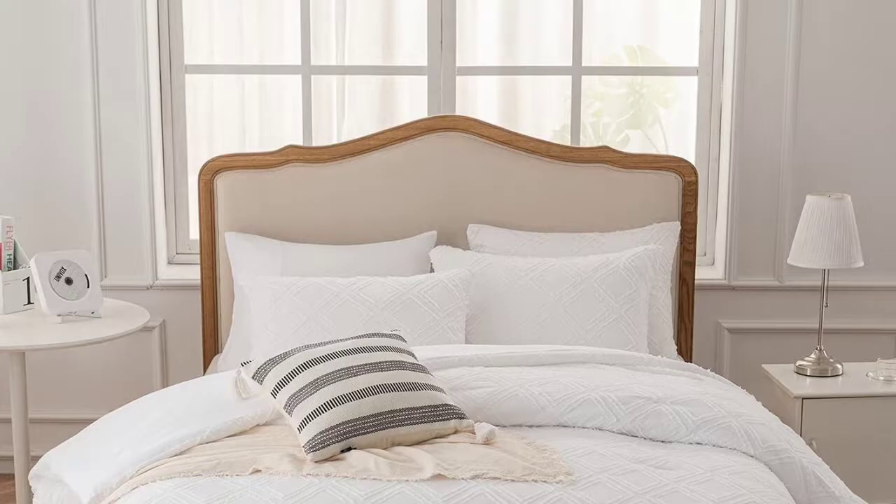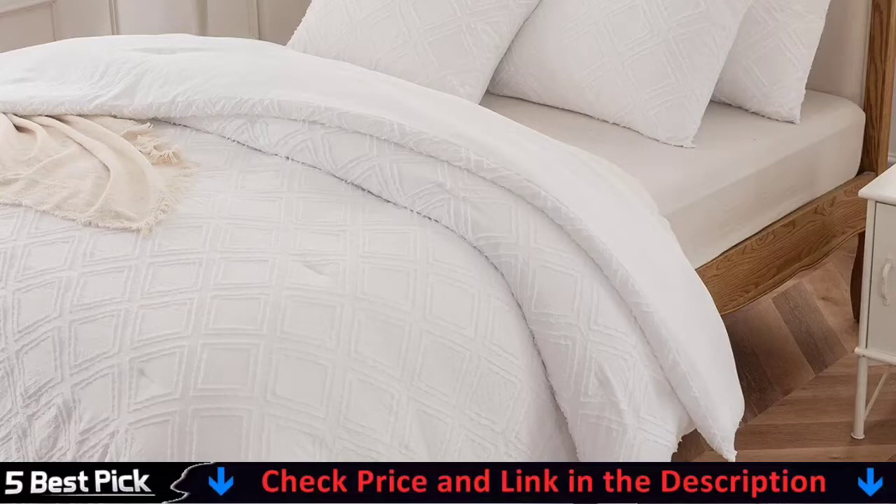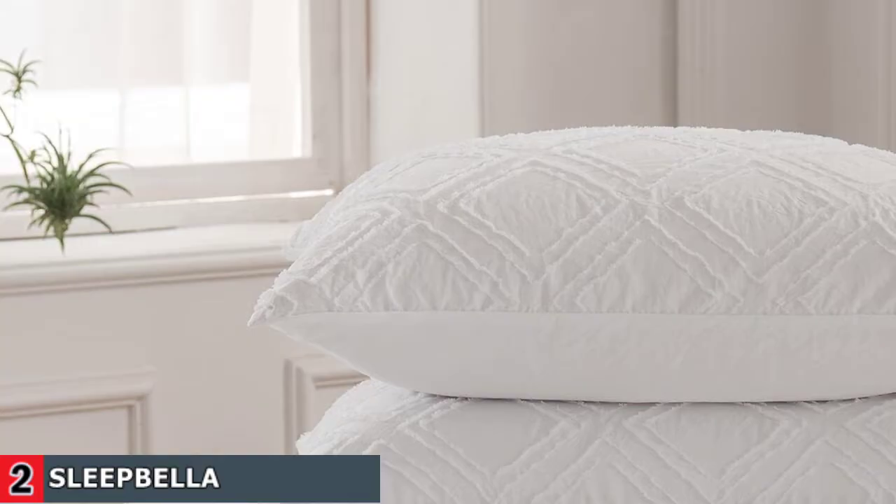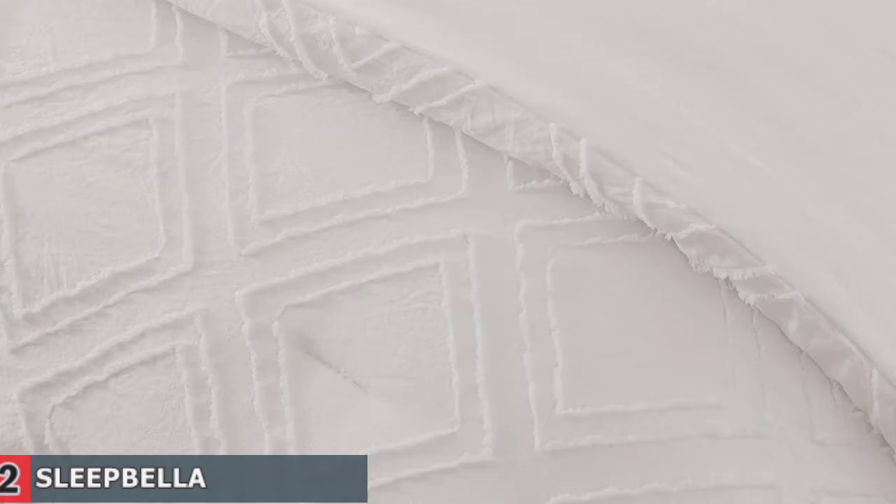Our second best comforter set is Sleep Bella Comforter Set. Sleep Bella Comforter Set is made of premium microfiber outer fabric and overfilled with whole-piece 250 GSM microfiber. It is soft and lightweight; the cloud-like soft bedding set keeps you cozy and warm through every night for all seasons. Featuring simple yet elegant diamond tufted design, the special white embroidery shabby chic comforter fits various types of decoration.